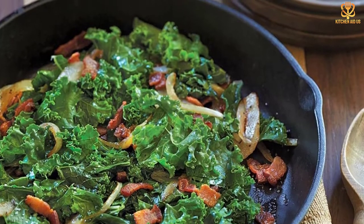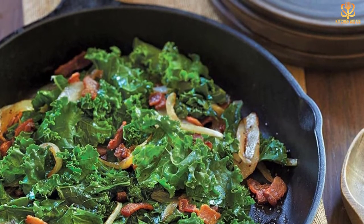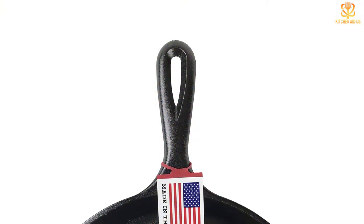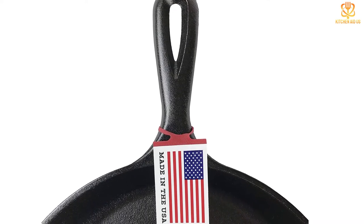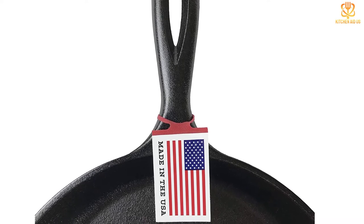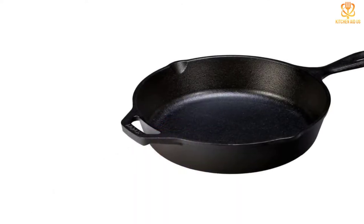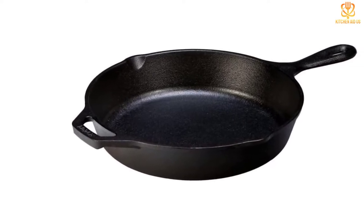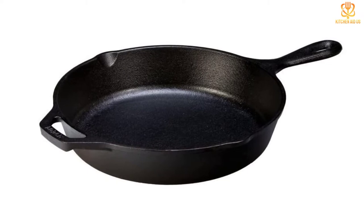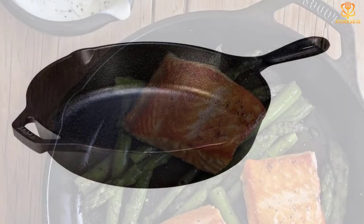Our tester noted that though this pan does arrive pre-seasoned, it doesn't quite have the slip of a real non-stick pan. Notoriously sticky foods like eggs and skillet cornbread tended to stick, possibly due to the pan's rougher surface. Cast iron is prized for the ability to achieve high heat, so it's an ideal pan for searing steaks or browning other proteins. Cast iron is also known for heat retention and even heating, so it will keep its temperature longer than comparable stainless steel or aluminum pans.